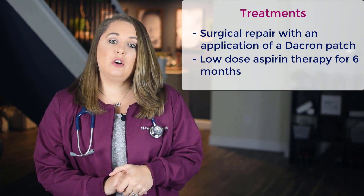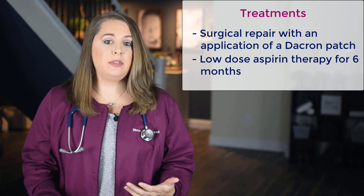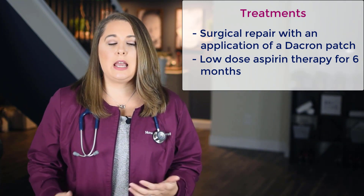If your patient goes through a Dacron patch repair, you must make sure that they are on low-dose aspirin therapy for six months because they're going to be at really high risk for clotting at the site of the patch. You want to put them on aspirin to help thin their blood a little, which can prevent blood clots from forming, and it also makes it a little easier for the heart to pump blood through the chambers.